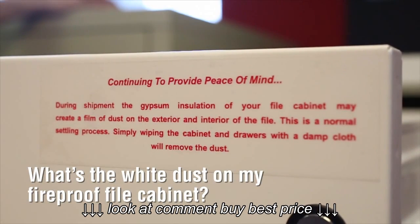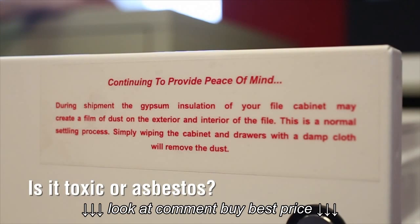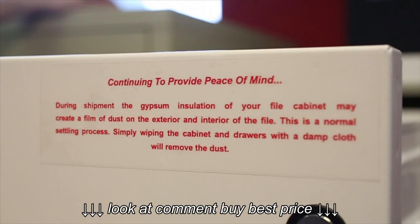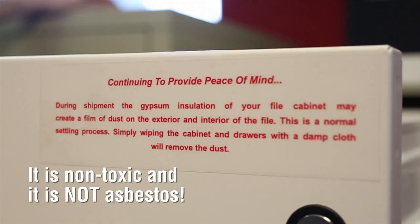What's the white dust on my fireproof file cabinet? Is it toxic or asbestos? During shipment, the gypsum insulation on a Fire King cabinet may create a film of dust on the exterior and interior of the file cabinet. This is a normal settling process that is non-toxic and this is not asbestos.